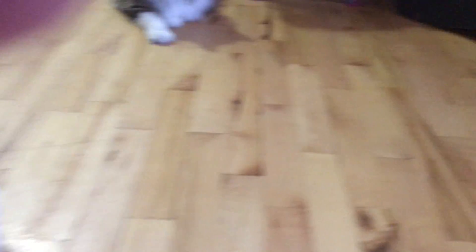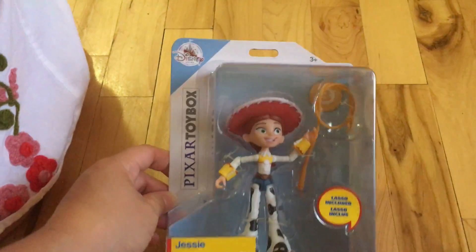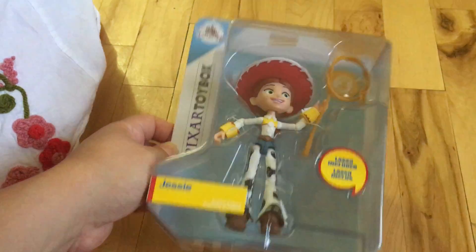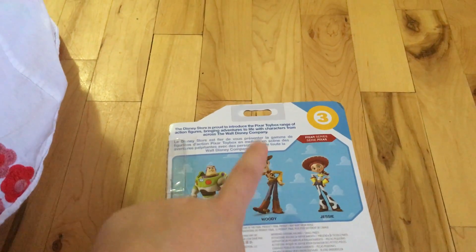Of course, it wasn't going to the Disney Store without Daddy getting anything — Mattitude22. Emma also got a Jessie; she opened hers, so we grabbed Daddy's version for the video. He will be reviewing these figures on his channel. This is the Jessie from the Pixar Toy Box — she comes with her lasso, she's very posable. We are looking for Buzz and Woody for both Matt and Emma.